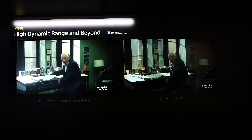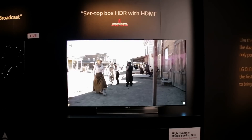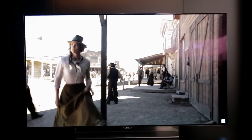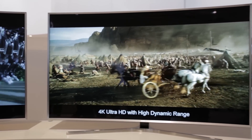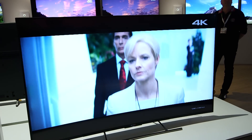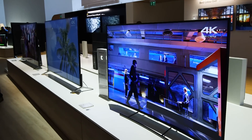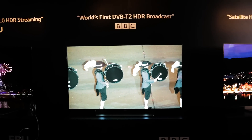HDR content is pretty thin on the ground right now. Amazon is offering some content to stream over the internet, but you'll need decent broadband of around 15Mbps to actually enjoy it. The film studios are also largely behind HDR, including potential remasters of older films, but just like 4K, you may need to hunt around to find something to watch.